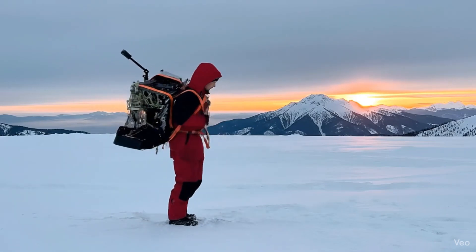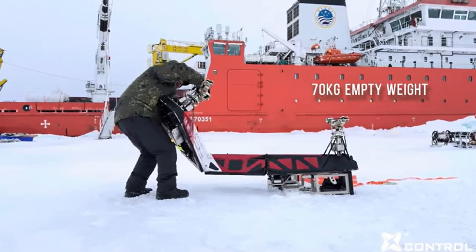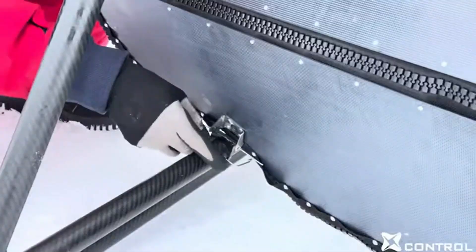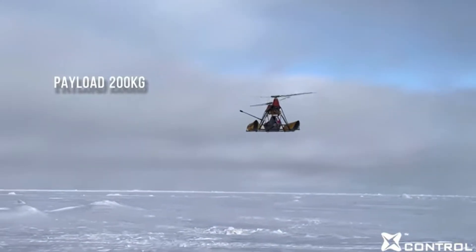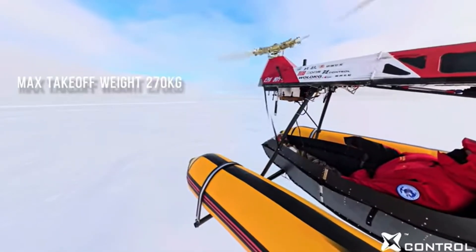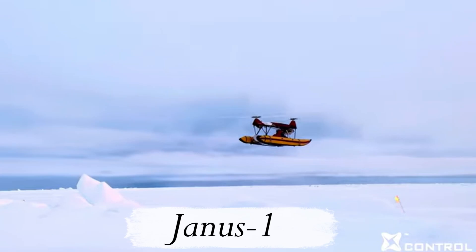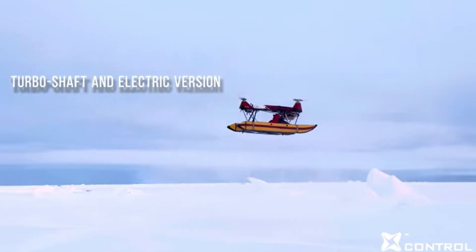Picture this. You're miles from civilization. You drop your backpack, unfold it into a flying machine and take off, soaring into the sunset with mountains in the distance. In this video, we're taking a look at a flying machine that has been creating quite a buzz recently. It is the Yanis One by X-Control Systems, also nicknamed the flying suitcase.